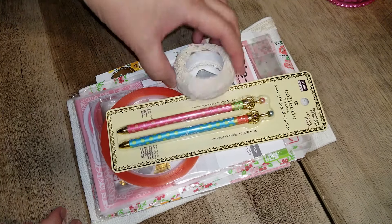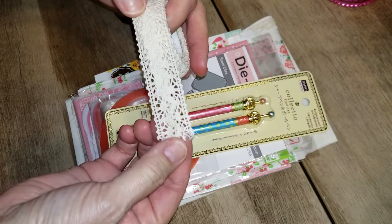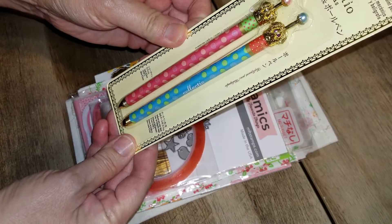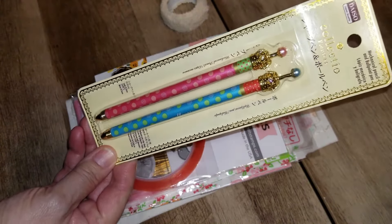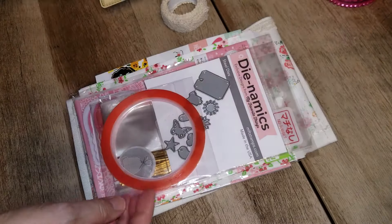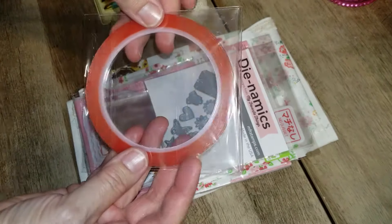She gifted me this lace sticker — it's really pretty, vintage-looking, could use it for shabby vintage style. I love this. And she gifted me some mechanical pencils, so cute — I'm going to use them in my travelers notebooks.